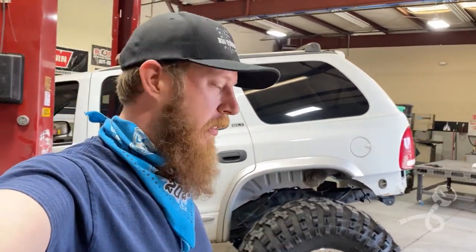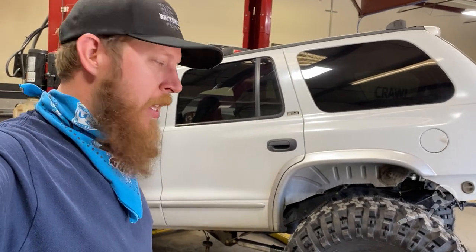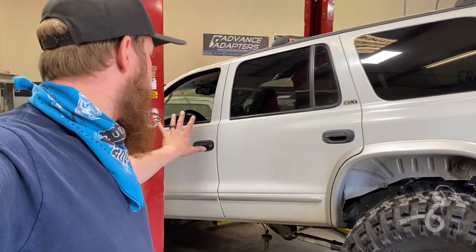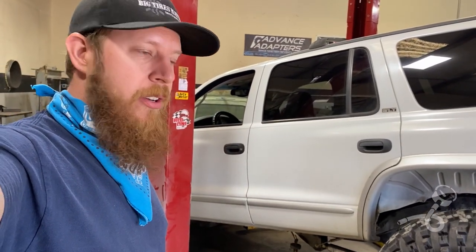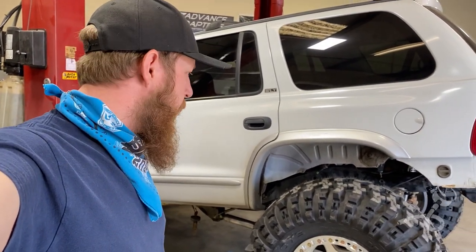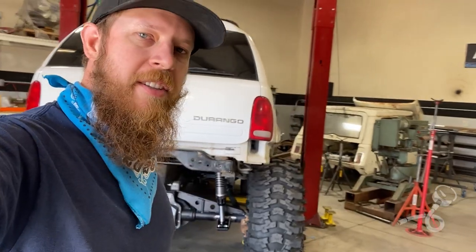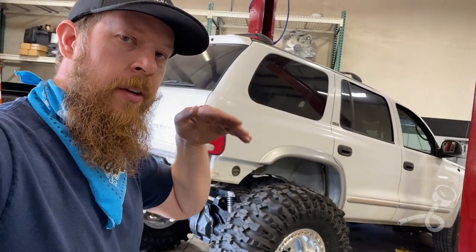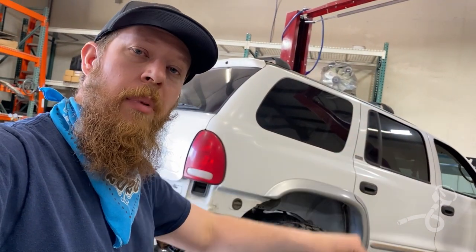Alright guys, I had a blast driving around — hopefully you had some fun too. If this is something you want to see more of, I'm making tons of videos on it. Right now it's going back on the lift and I'm tearing the front end out to match the rear. So stay tuned and subscribe if this is something you want to see — I plan on having a lot of fun in this rig. Alright, it's time to get to work. I'm Daniel, this is Air Down. Peace out. Go rock crawling. Bye-bye.